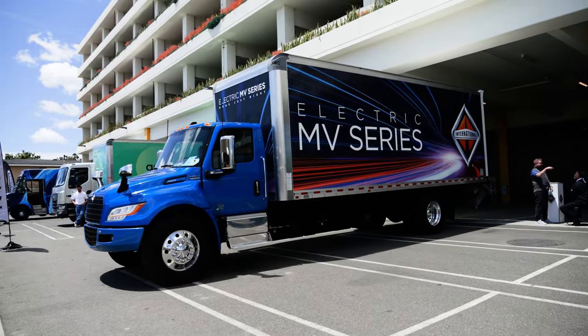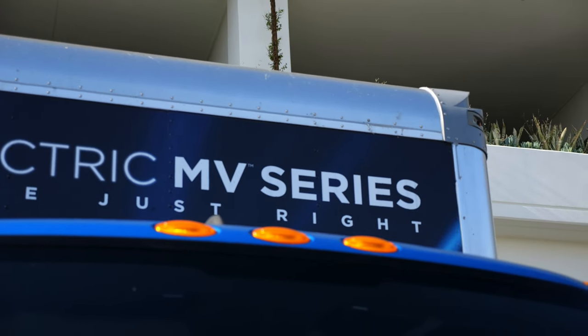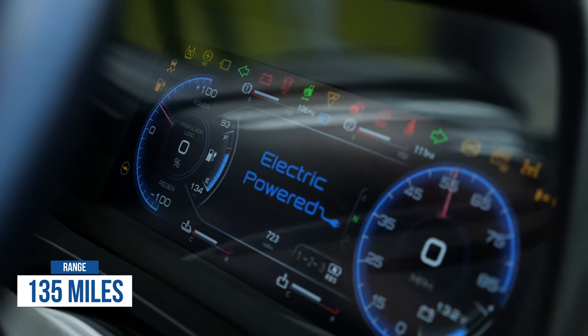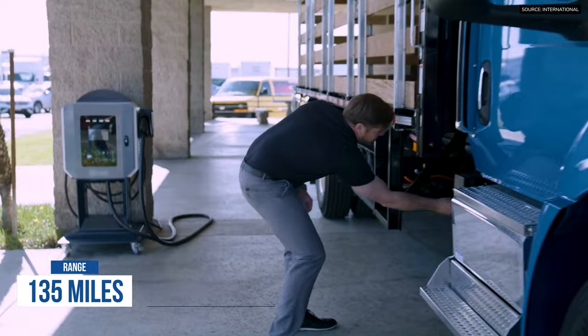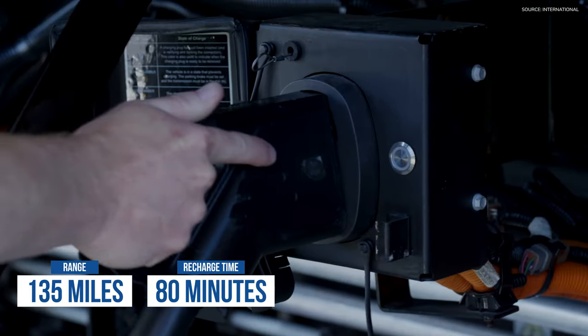I'm Bruce Fastbinder, Director of Segment Marketing for the Medium Duty Product Center at International Truck. The truck behind us is what we call our International EMV. We offer a Class 6 and a Class 7, with approximately up to 135-mile range — some trucks going longer than that. It's load dependent, and it has a maximum charge rate of 125 kilowatts per hour. At 125 kW, you can charge in about 80 minutes.